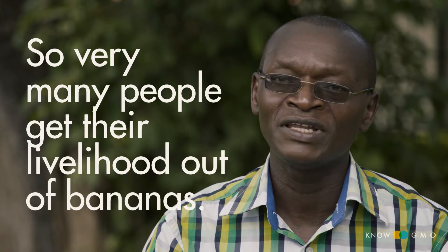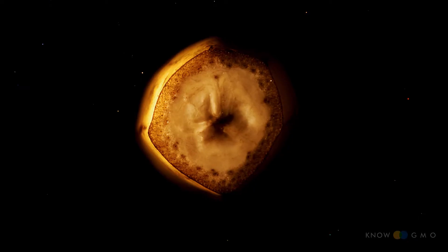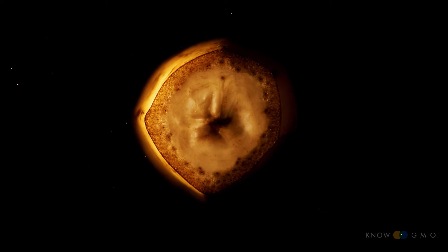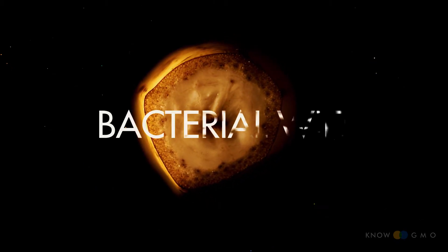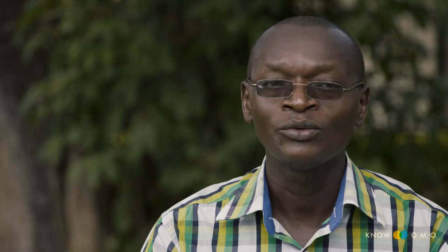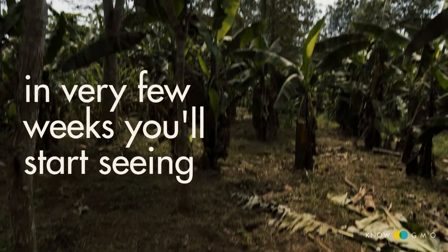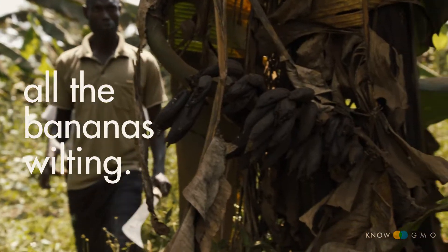So if there is a problem with bananas, it's a pretty big problem — and guess what? There is a pretty big problem called bacterial wilt. When it gets in the plantation, in very few weeks you will start seeing all the bananas wilting.